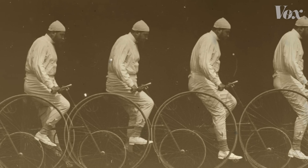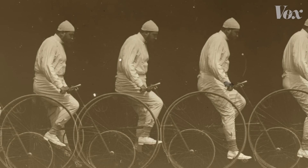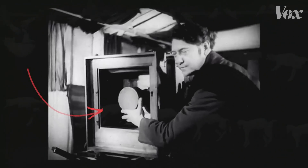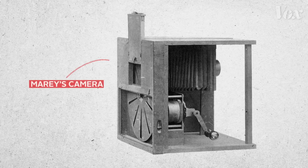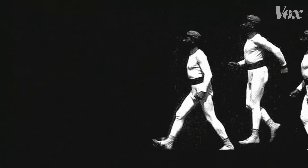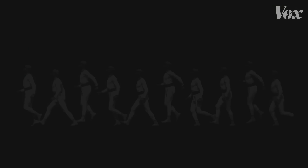He did that by building on a basic principle of photography — exposing a photosensitive material to light and then covering it in darkness. His way of creating this darkness and light was to have a disk with slots in it. By controlling the light as the subject moved across the frame, Marey was able to record movement onto a single glass plate.